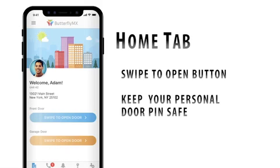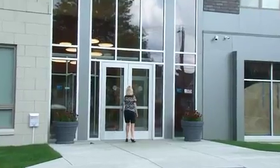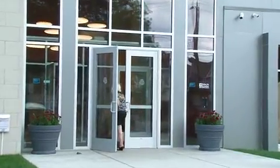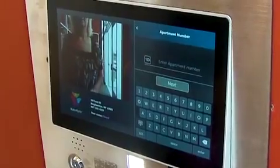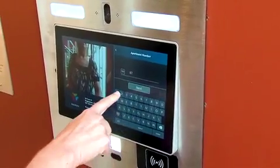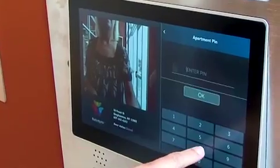For your own access, you will find an easy to use swipe to open button on the home tab of the app which allows you to open the door. It's also important to remember and keep safe your own personal door pin that was set up with your account. You can use it to access the building in the event you don't have access to your smartphone. Just tap the apartment number on the intercom and type in your personal pin.